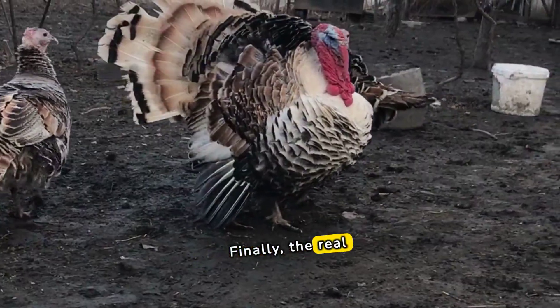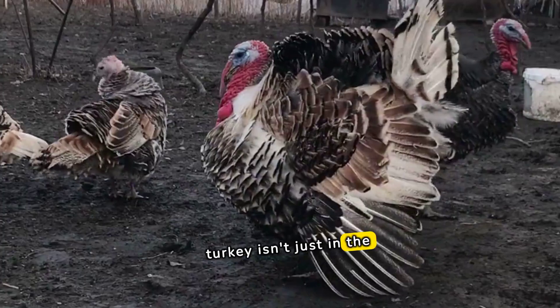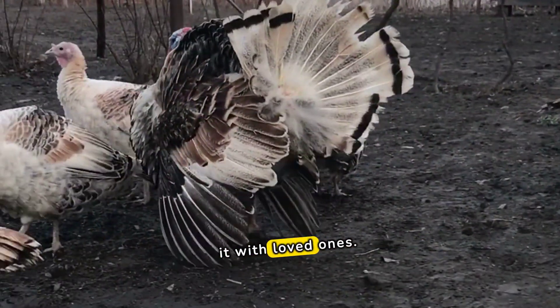Finally, the real secret to a memorable Thanksgiving turkey isn't just in the preparation, but in sharing it with loved ones.